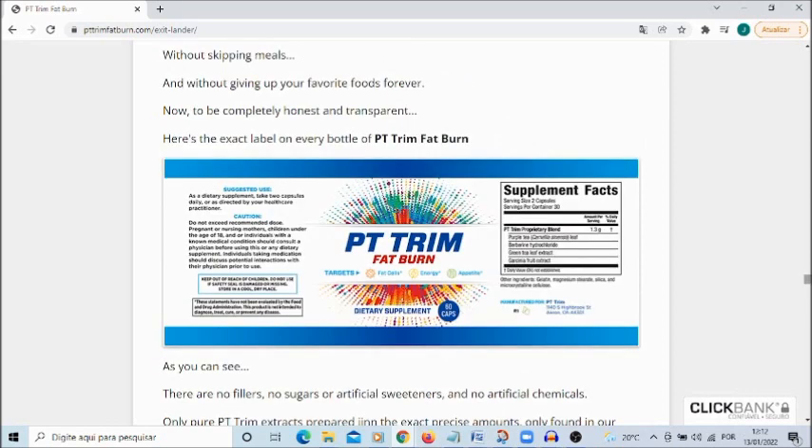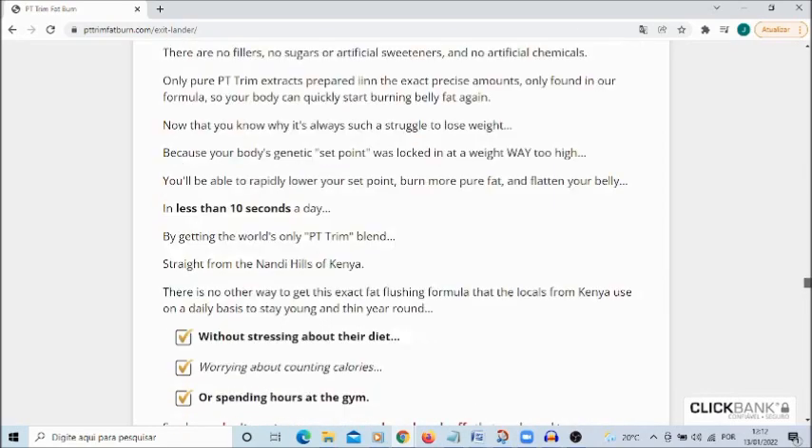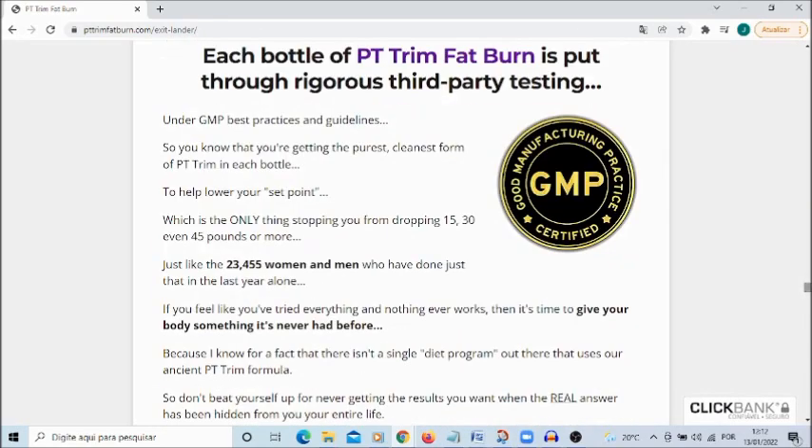Why does it work? Because within its formula you will find the powerful purple tea and green tea. Here is the packaging with the components of the PT Trim Fat Burn. The formula contains a very rare purple tea combined with four other old PT Trim fat-releasing compounds from Kenya. Captivating, 23,455 men and women have since used this supplement without even a single complaint brought to the maker's attention.